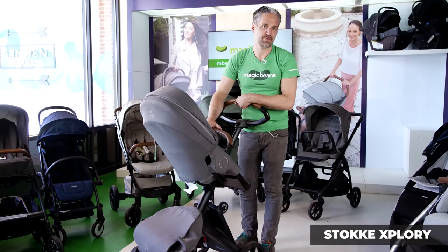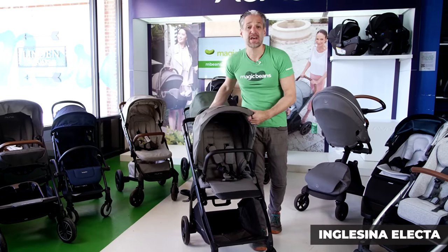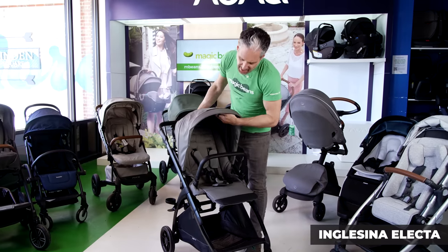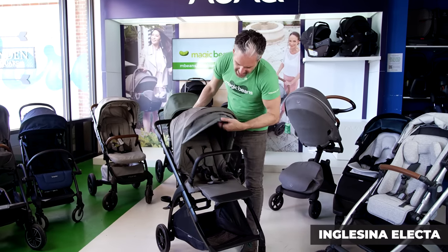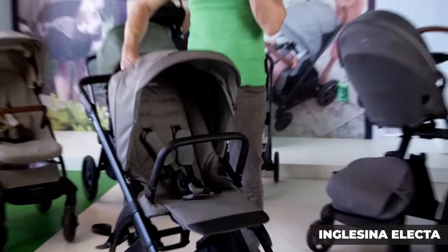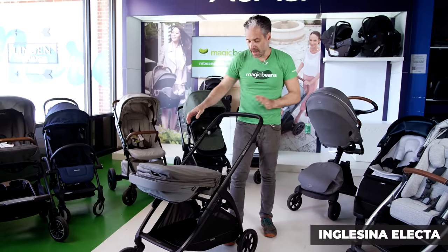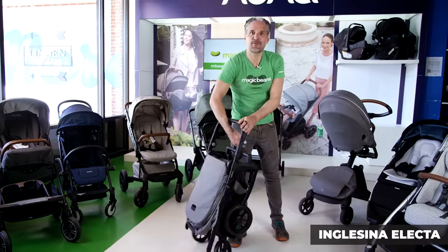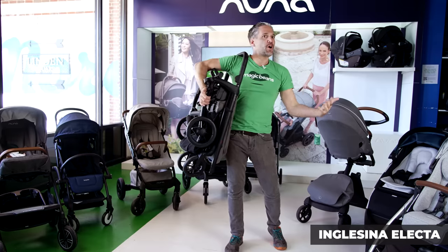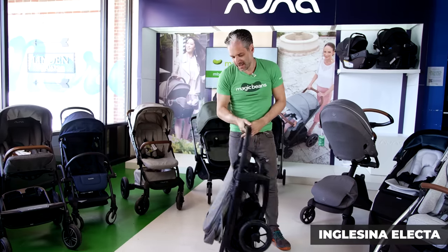I even had a Stokke Xplory for my son. The Inglesina Electa is one of my favorite Italian brands — we've been selling Inglesina at Magic Beans since 2004. I love the design. Check out this canopy that pops out this little sun visor with this woven material — it just looks super cool. One of the things I like about it is that it's lightweight and the fold is really cool. You pop it over, grab right here, and it folds right down. If you have a walk-up in your home, you can just pop this over your shoulder — it's really, really lightweight, and opening it up is really, really easy.